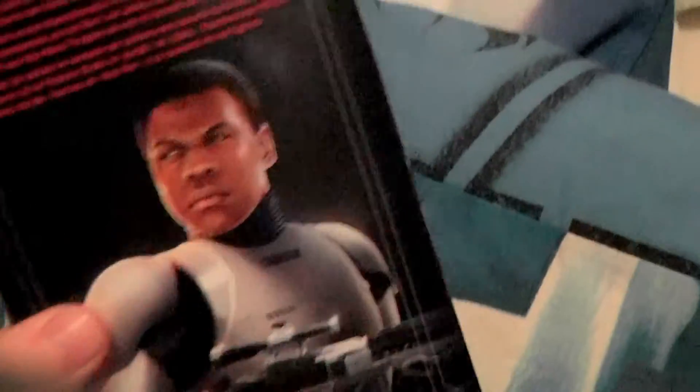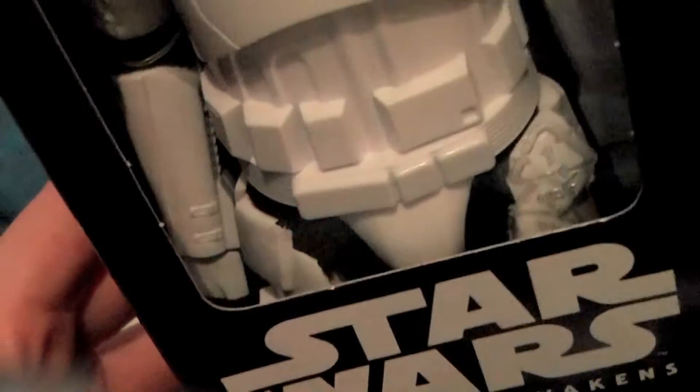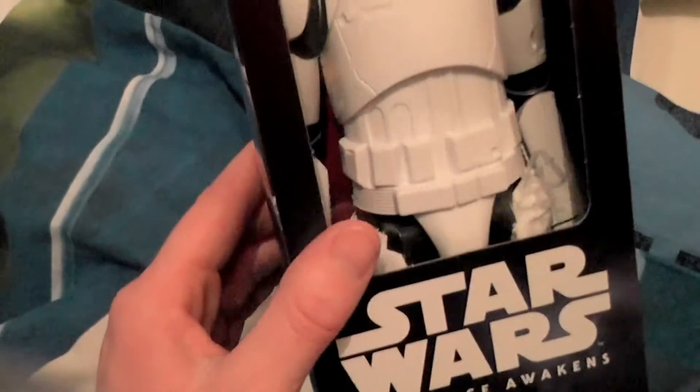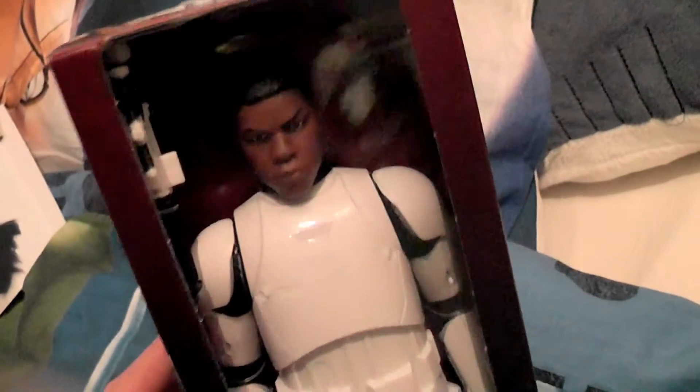I had only seen the Jakku Finn before and now I found this one. Too bad I don't think he comes with a helmet, but these figures are usually meant to be toys so they don't do great as collector's items. I like to use them as collector's items anyway because for me they're enough.